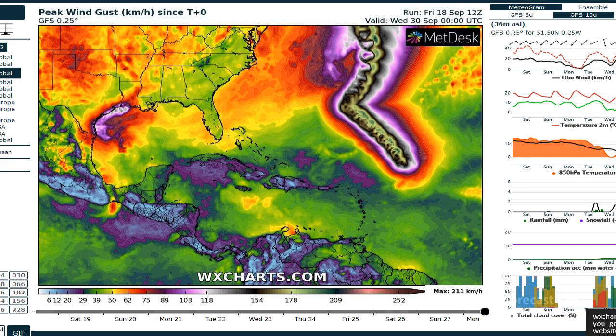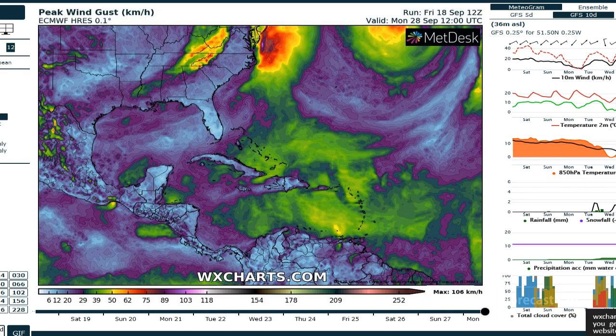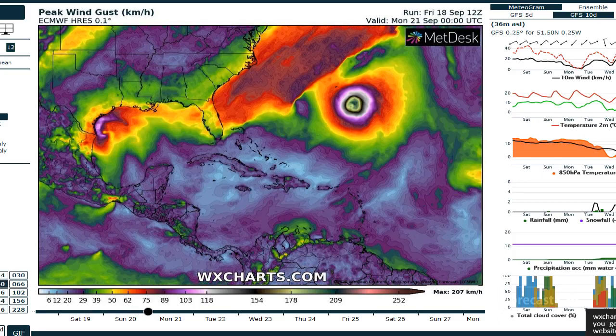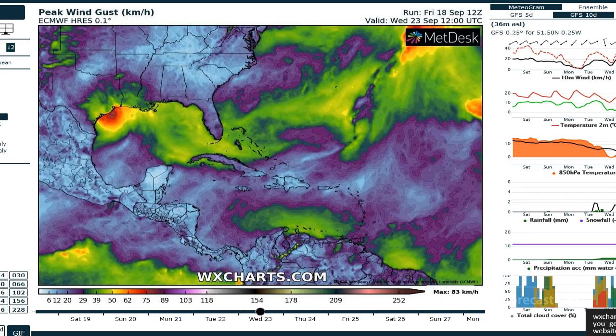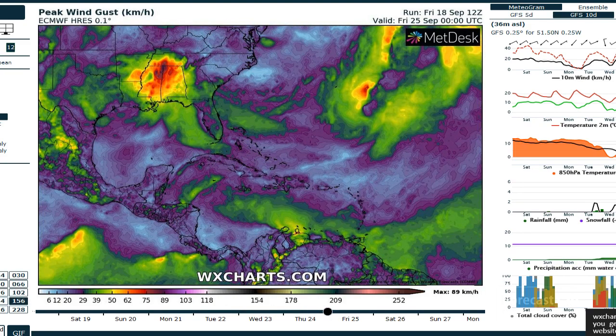Now let's take a look at the European solution. We get wind gust data — the European model looks very similar to the GFS and moves the storm kind of up the coast, going with a little bit more weakening as it passes Houston.